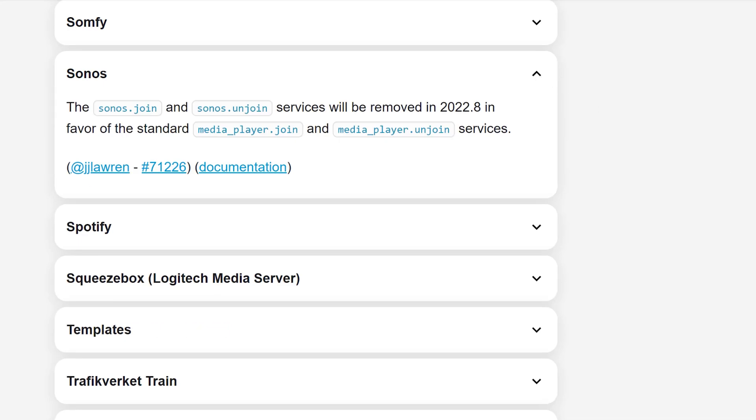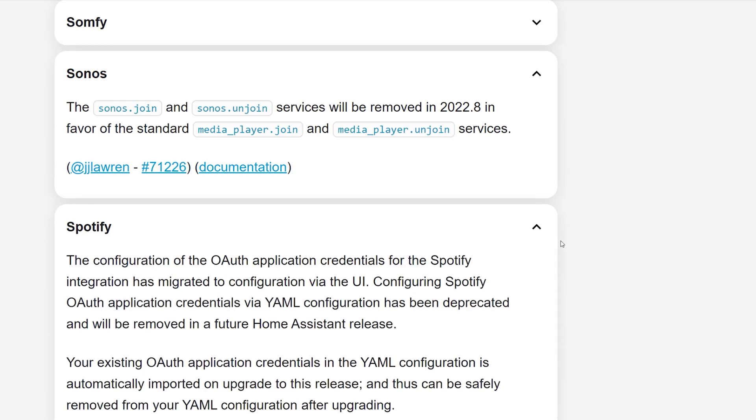Finally, a ton of integrations no longer need you to add their OAuth credentials to the configuration.yaml file, as they're now supported by the new OAuth 2 improvements I talked about earlier. These credentials are automatically imported from the yaml file to the UI when you install the update, so you can safely remove them from your config file.